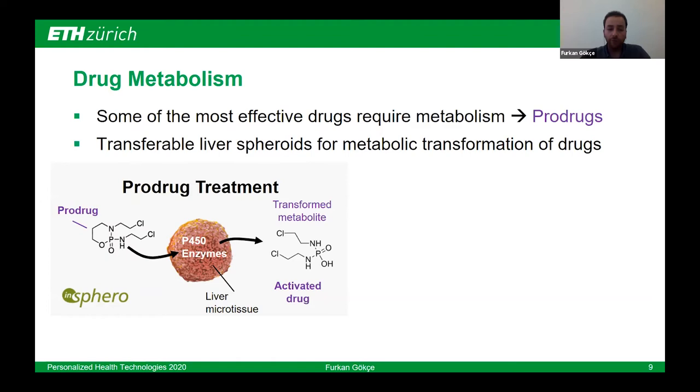Thanks to advances in microphysiological systems, we now have 3D constructs of liver cells — hepatocytes — which are transferable and can be co-cultured in microfluidic environments with different cells or organ models to conduct drug screening experiments. InSphero, a spin-off from our lab, has been developing these models for years now.